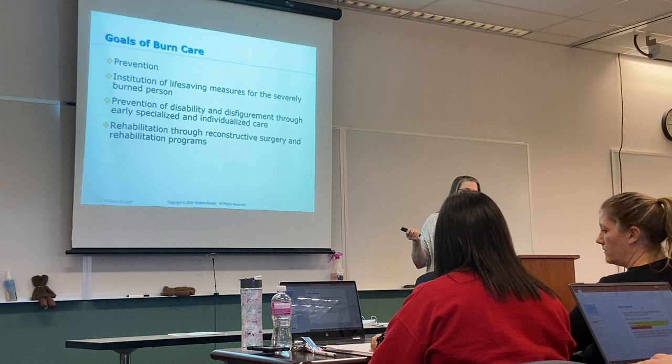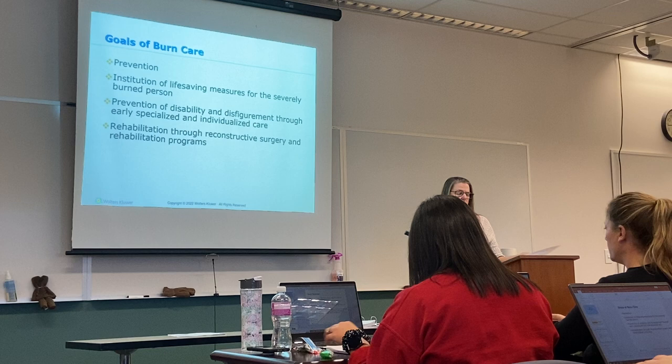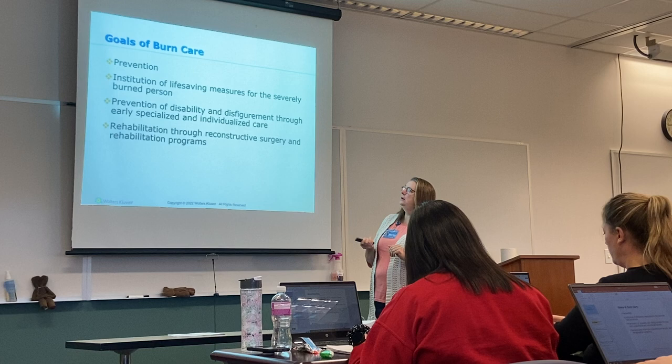There's going to be some rehabilitation through reconstructive surgery and rehabilitation programs, and we're going to talk a little more in depth about which patients are going to need that extra amount of care. Let's first talk about the different classifications of burns.